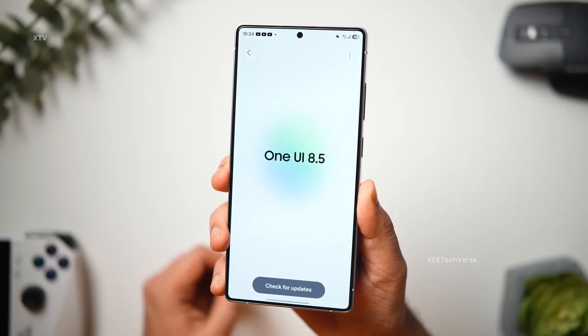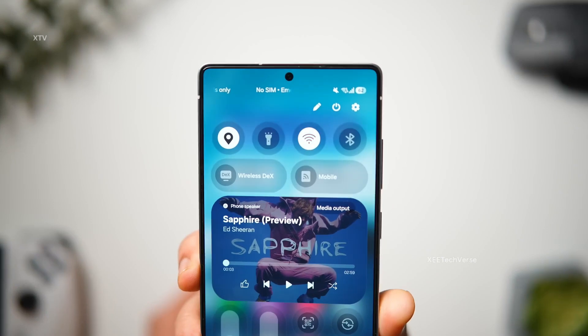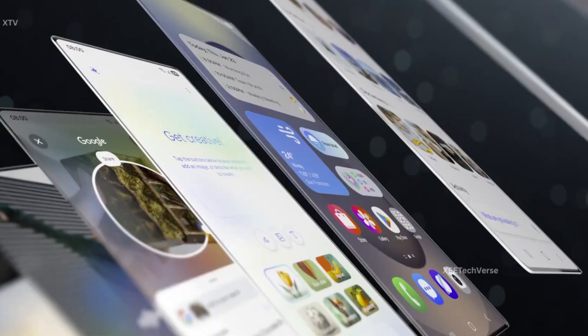Get ready, Samsung fans! The excitement is about to hit a whole new level. Samsung's upcoming One UI 8.5 update might just take users by surprise. However, not every Galaxy device will get a taste of it.